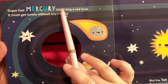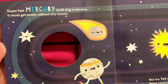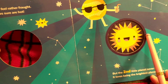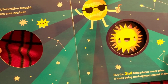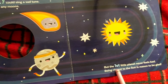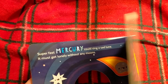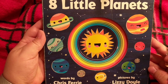'Super fast Mercury could sing a sad tune, it must get lonely without any moons.' It's got the sun right there with it — one. I think we skipped a color — before we read more about Mercury, let's talk about the ring. It's purple: P-U-R-P-L-E, purple — that's all the purple night sky over here. 'But the first little planet never feels bad, being closest to the sun is reason to be glad.' Even though all of them have different qualities, they all have reasons to be proud and happy about who and what they are.